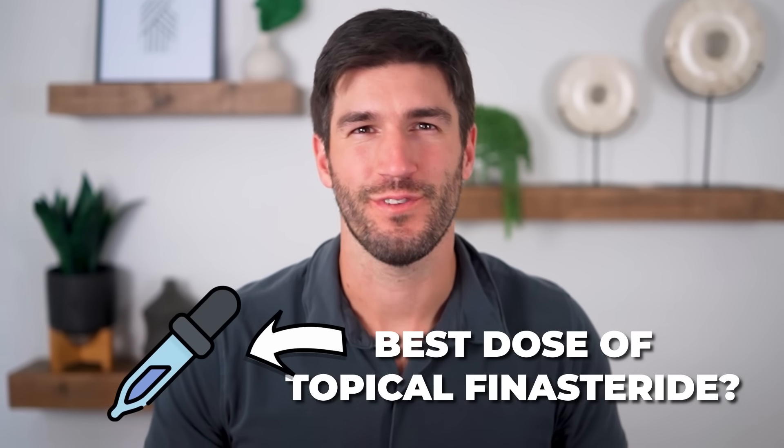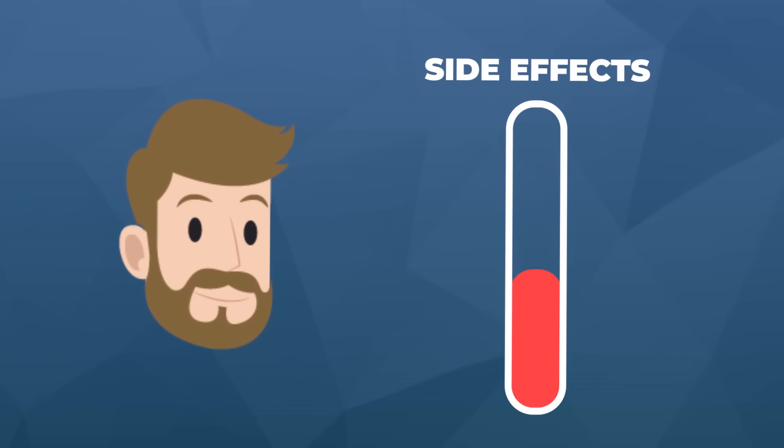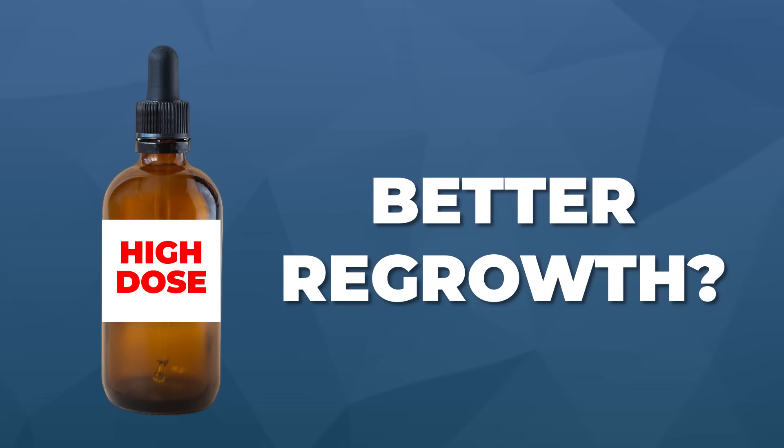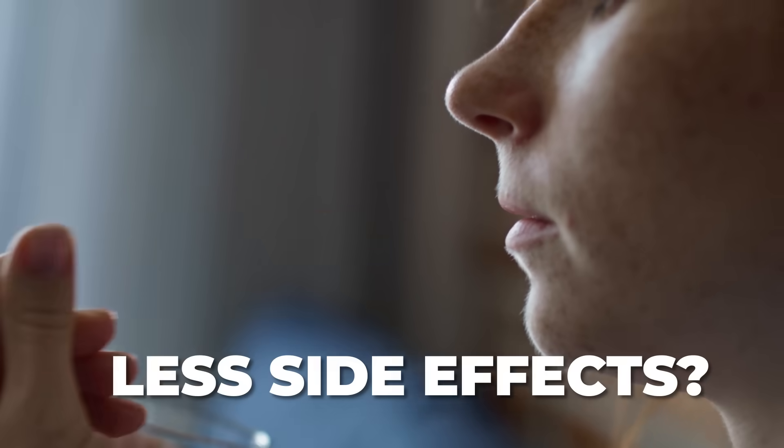What is the best dose of topical finasteride? Is there a dose that maximizes our hair gains and minimizes our side effects? Do higher doses get better regrowth while still protecting us from side effects versus oral formulations? We're going to answer all of these questions and more in this updated video.